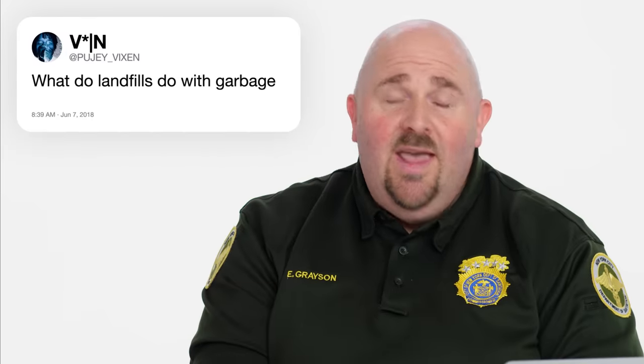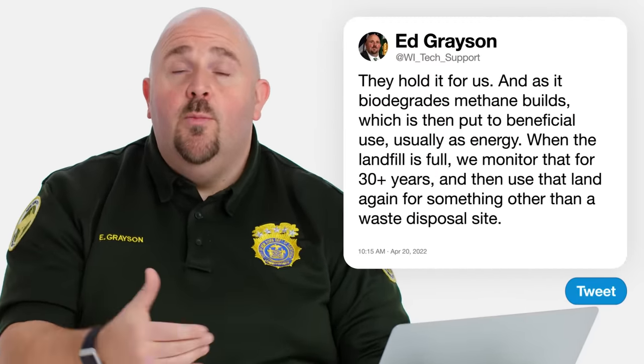Poojay Vixen writes, what do landfills do with garbage? They hold it for us. Modern day landfilling involves high-tech design with industrial and environmental protection: base layers underneath, silt layers, drainage runoff caps, and subterranean infrastructure so that everything's done in an environmentally sustainable way. As it biodegrades, you're building up methane, and that methane is pumped out and put to beneficial use usually as energy. You cap at different intervals with an active bank where garbage is being dumped, and they keep moving until it runs out of room. Then you seal up the landfill and monitor it for 30-plus years, after which you can start looking to use that land again.